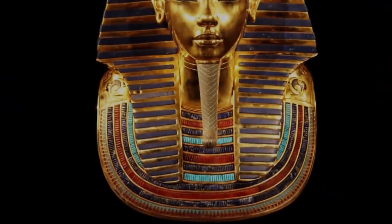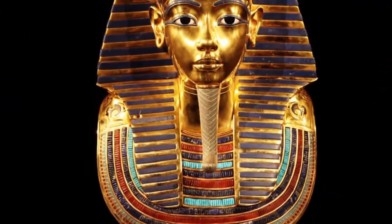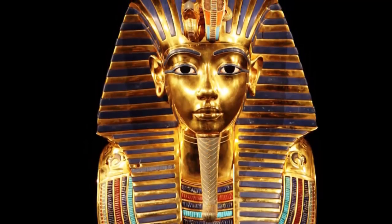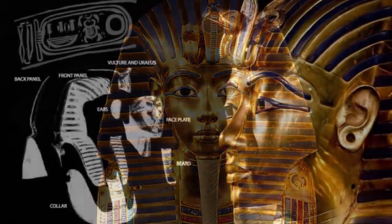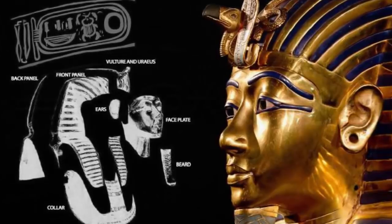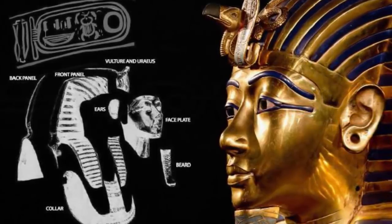Pharaoh's Secret: Perhaps one of the most famous artifacts in all of Egyptology, King Tut's golden face mask may not be what it has long seemed, as a secret text on the inside of the iconic treasure indicates the mask may have been made long before Tutankhamen's reign.